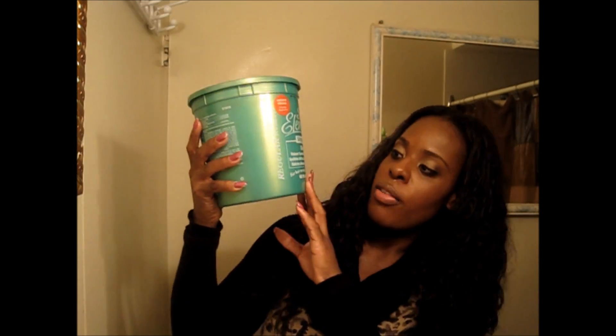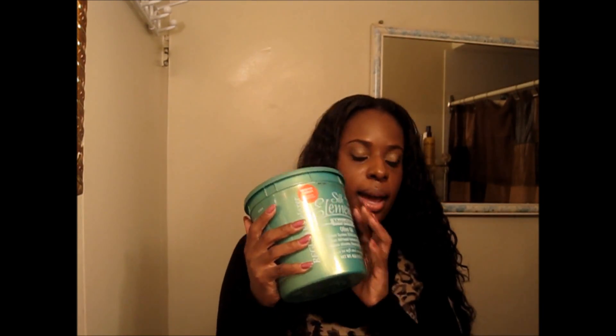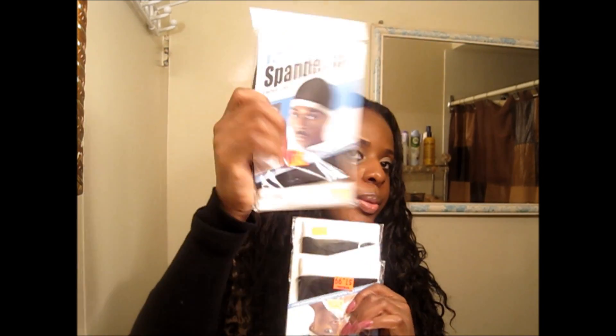The relaxer I use is the Silk Elements olive oil — the regular one. I purchased this from Sally's and it was about $24. I also got some knick-knack stuff — some plastic shower caps for when I'm deep conditioning, a pack of 36 for $1. I also picked up some spandex dome caps at $1.99 each, which are for when I'm making my U-part wigs. I tend to wear U-part wigs so I can take it off, wash my hair, get to my hair, and put it back on as a protective style.